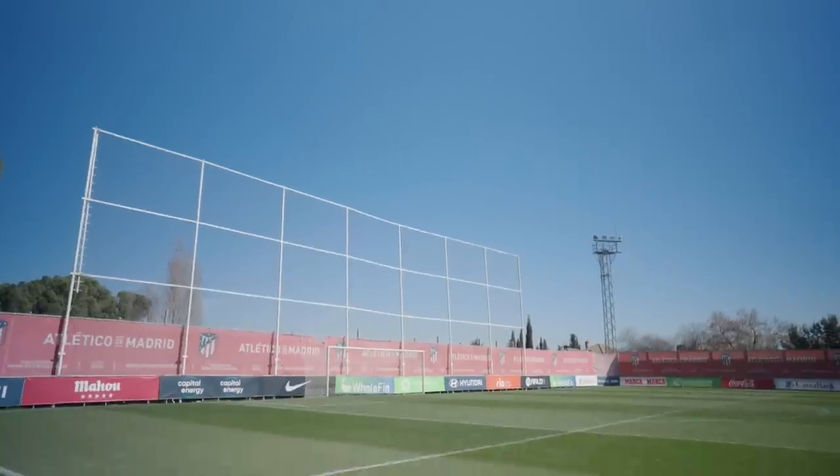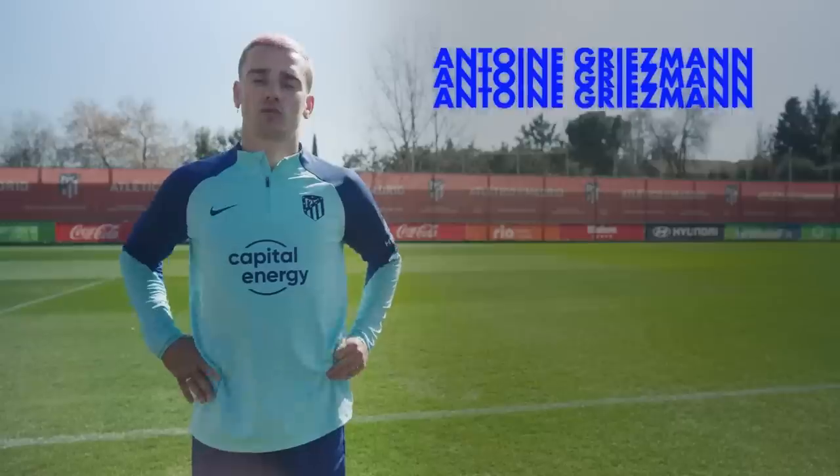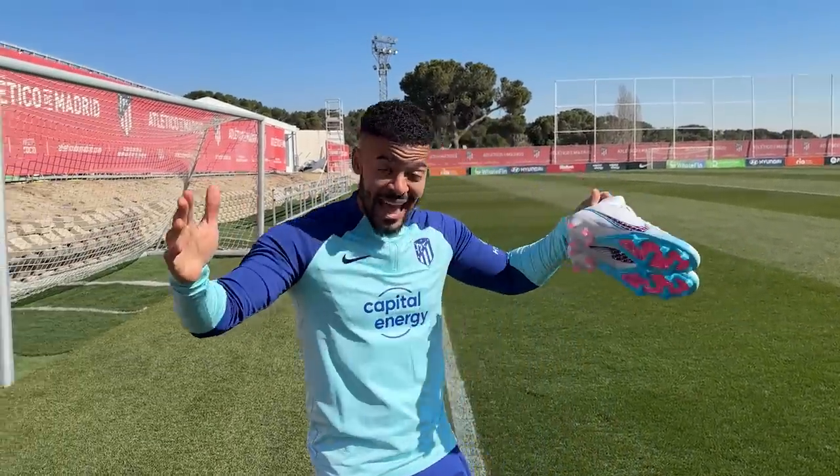Just getting down to the pitch that we're going to be filming the videos on. Look at this — this is like carpet. We're going to be doing all sorts of shooting challenges. It's going to be so sick. All World Cup winners as well, which I didn't even realize. That is mad.